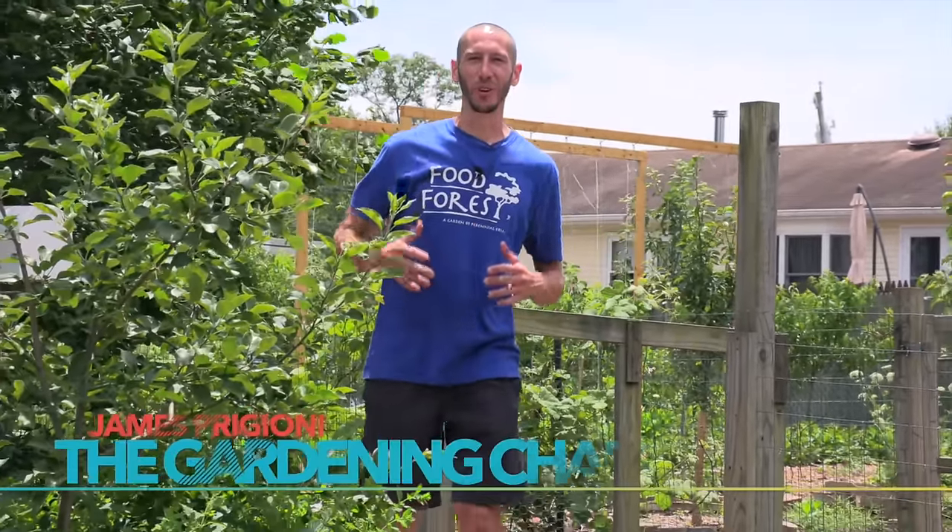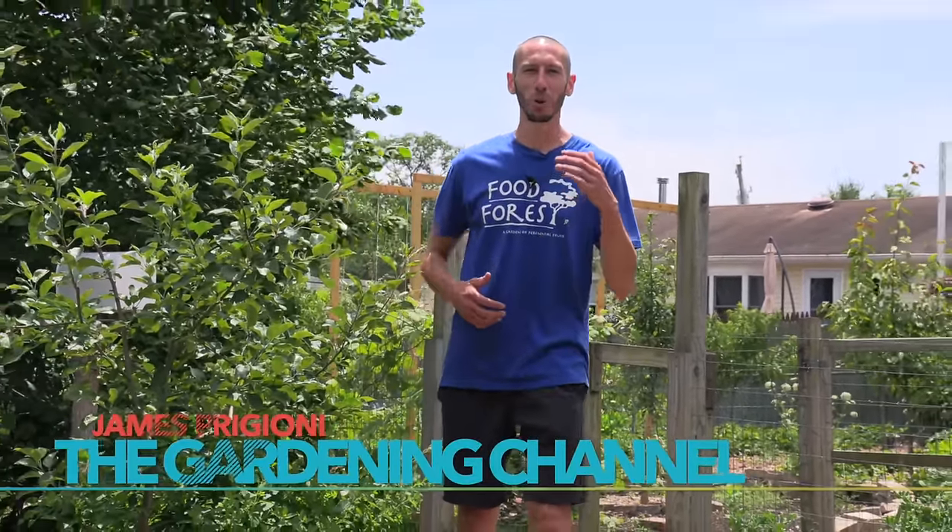What's going on growers, it's James Piccioni coming to you live from Jersey. Summer is here and the harvests are starting to come in heavy, but that means the pests are starting to come too. Today I want to share with you three organic sprays that I'm using in my garden this year to keep it pest and disease free.